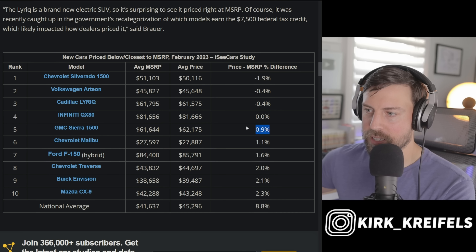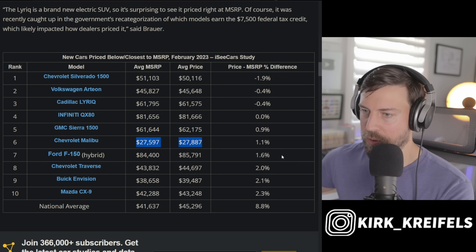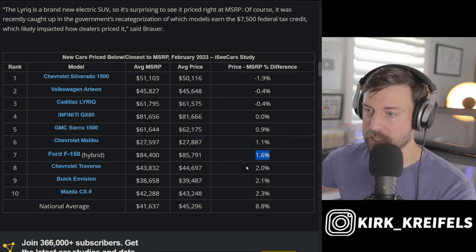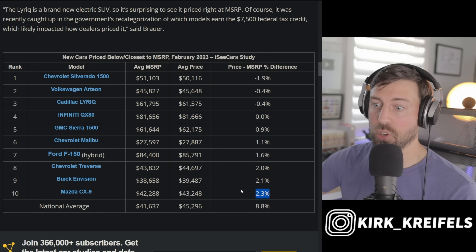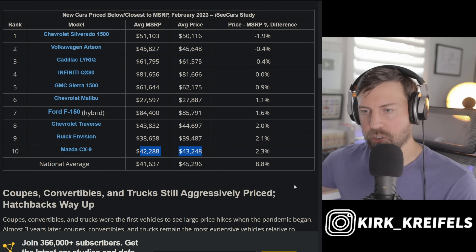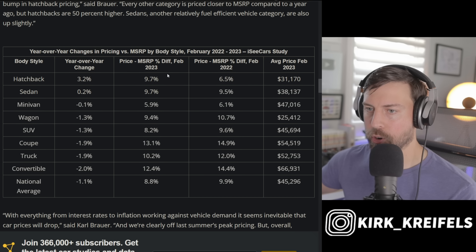The Infiniti QX80 is at zero percent markup — just get the Nissan Armada, it's cheaper and essentially the same vehicle. The GMC Sierra mirrors the Silverado situation. The Chevy Malibu has low demand. The Ford F-150 hybrid is expensive, which is why it sells near MSRP. The Chevy Traverse and Buick Envision show low markups as well. The Mazda CX-9 is near MSRP as it nears cancellation — one of the best deals on a three-row crossover before being replaced by the CX-90.